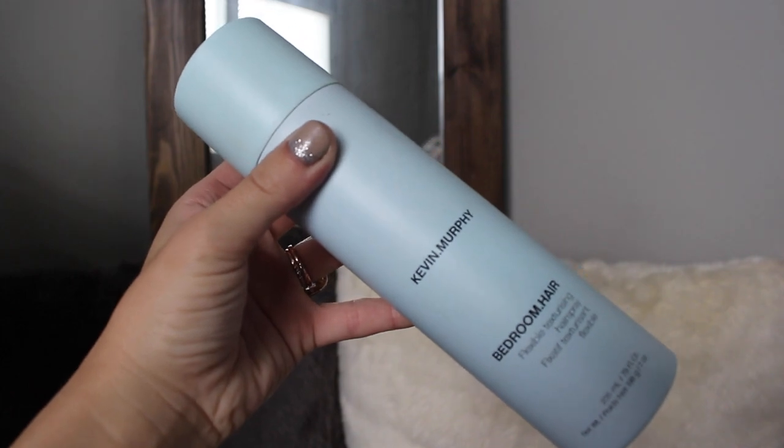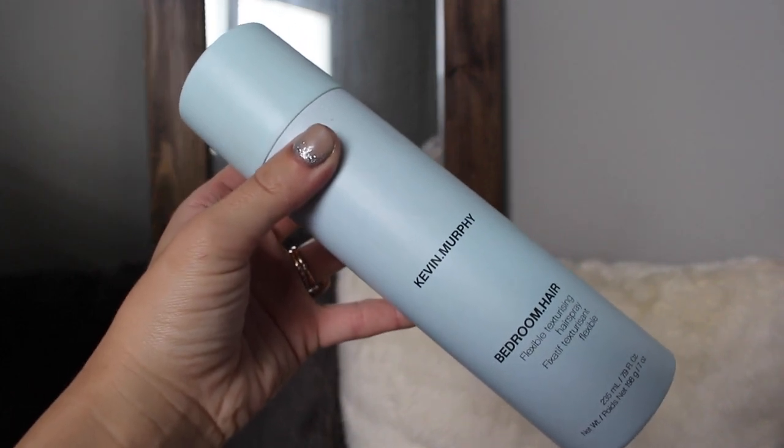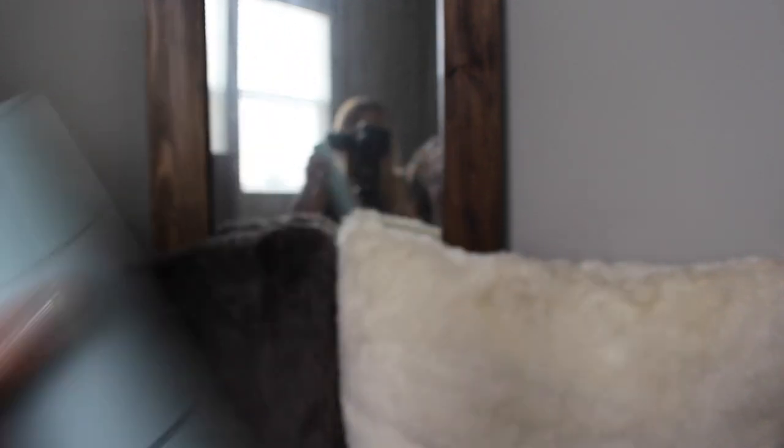In a lot of my videos, you guys have seen me use session spray and do-over. Session spray is a hairspray, do-over is a texture spray, and this is like the ultimate two-in-one. So it takes a little bit of both and puts them into one can so that you only need to use this one product. And it is incredible and it literally smells like you're walking into a Bath and Body Works store.